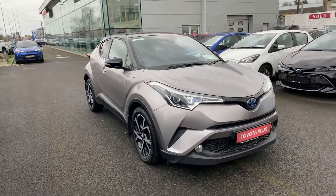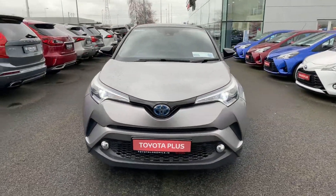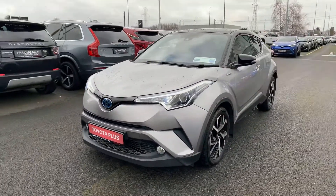Welcome to Toyota Long Mile. Just into stock, this 2017 Toyota C-HR 1.8 Hybrid Luna Sport model, finished in Metal Stream bitone.